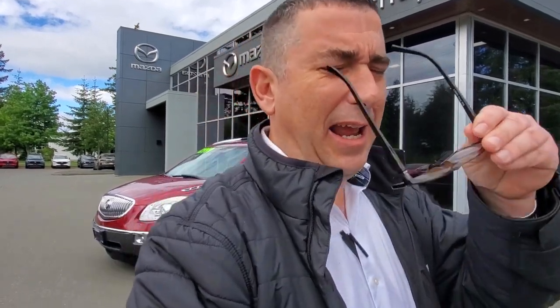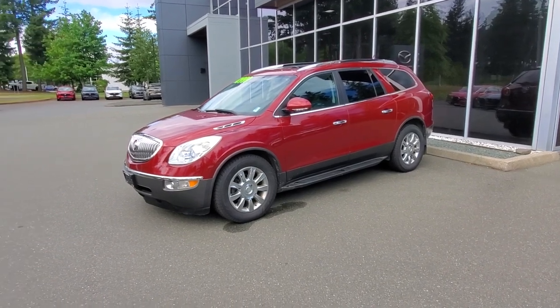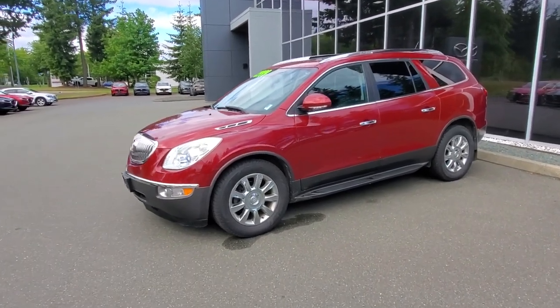Hey everybody, it's Mike here coming to you from world-famous Courtney Mazda — great place to be. This is a little video for all you awesome people out there checking us out from the comfort of your own home. This is a 2011 Buick Enclave — check it out, beautiful to drive.